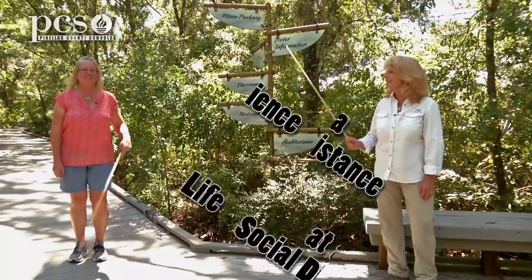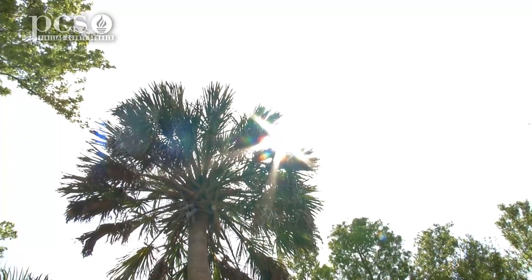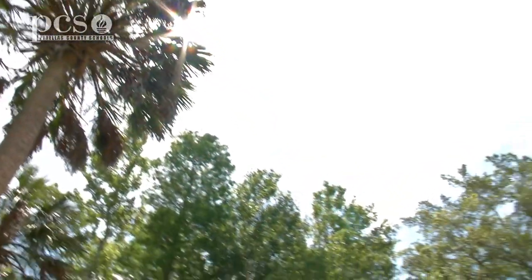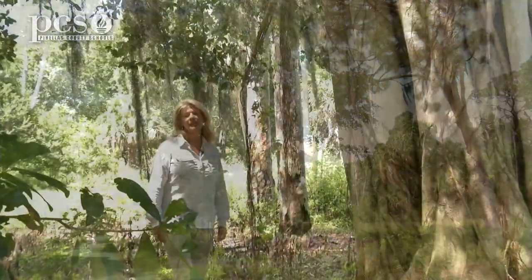I'm Martine LaDuke. I'm Ginger Rem. And this is Life Science at a Social Distance. Here we are at Boyd Hill learning more about our native and exotic plants.